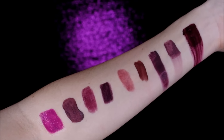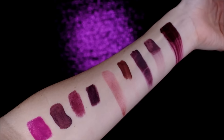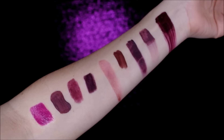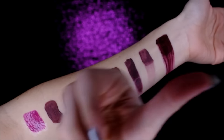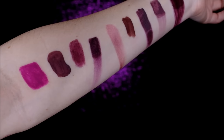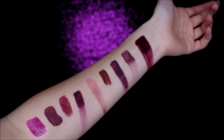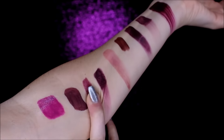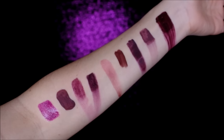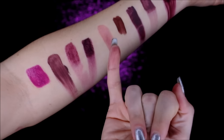It Cosmetics Vitality Lip Flush Stain — that's a stain, and it's literally been on for about 40 minutes and it still does that. Then we have Urban Decay 24-7 Lip Pencil — there we go. And then NYX Full Throttle Waterproof Lipstick — gross. And then NYX Liquid Suede Cream Lipstick, just using my pinky on this one. Oh look, all over everything.